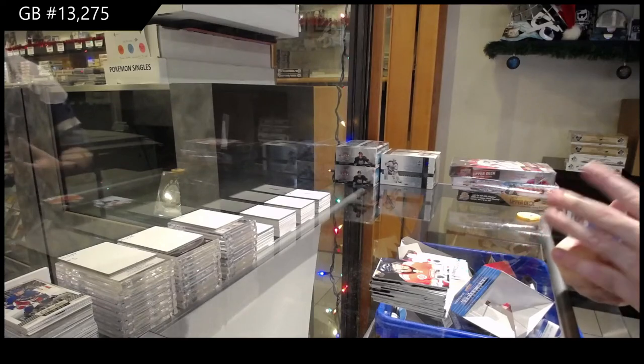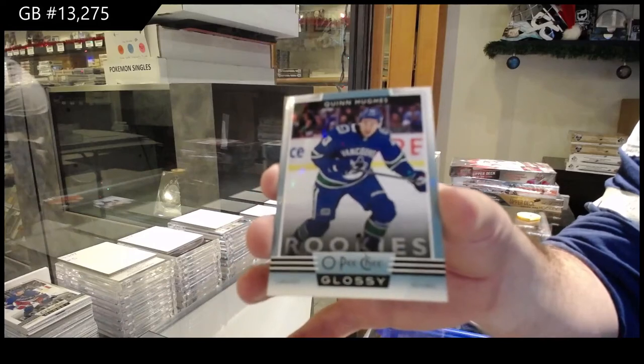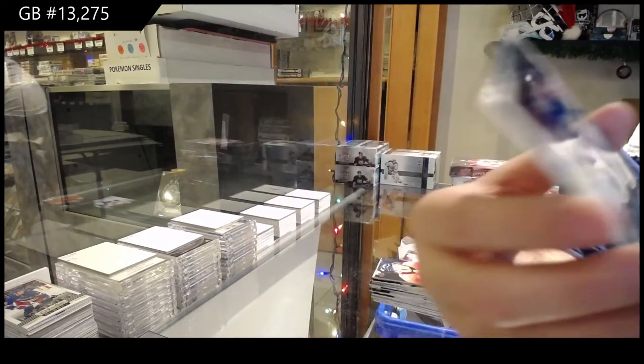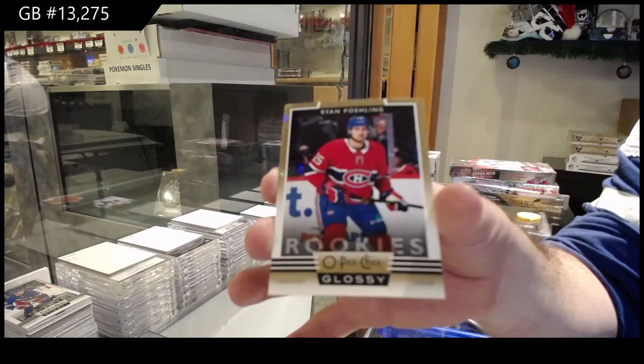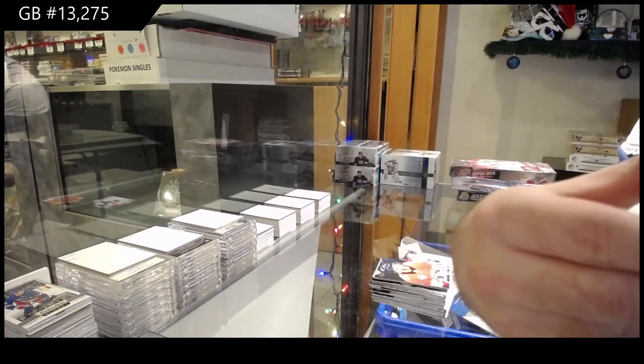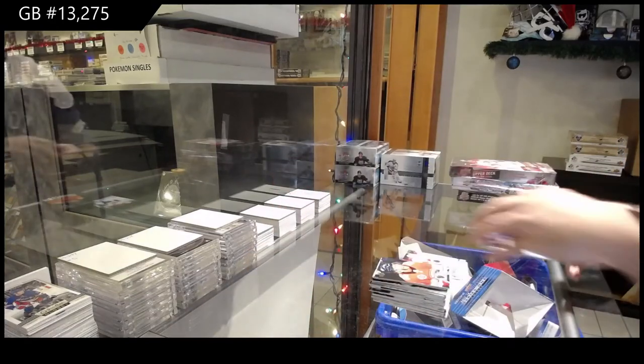We've got a Glossy for the Canucks — Quinn Hughes. Glossy of Quinn Hughes. Ryan Poehling for the Montreal Canadiens, Gold. And a Zadina for the Red Wings, Glossy.